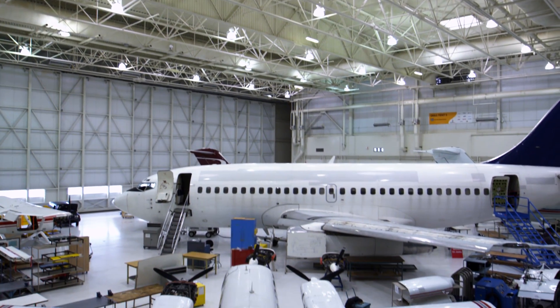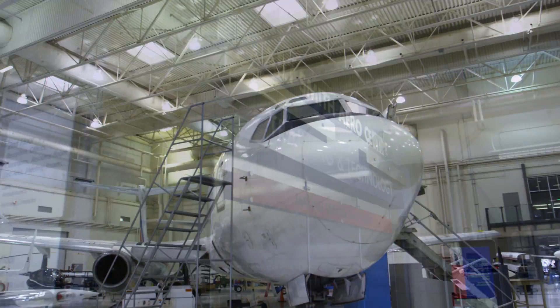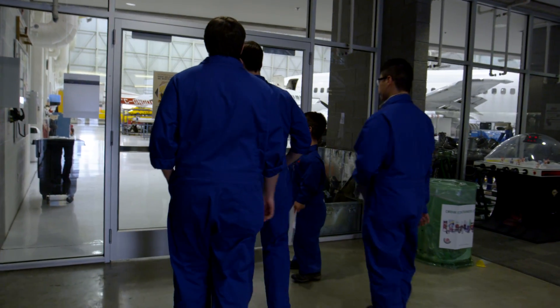We get to deliver our classes in probably one of the most fantastic facilities I've ever seen. Right from the very entrance, you can see all the planes in the hangar. And I was just like, wow, I actually get to touch some of these things.